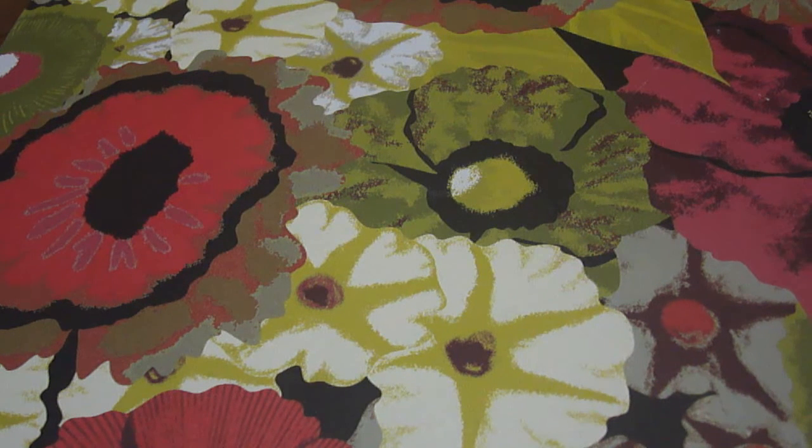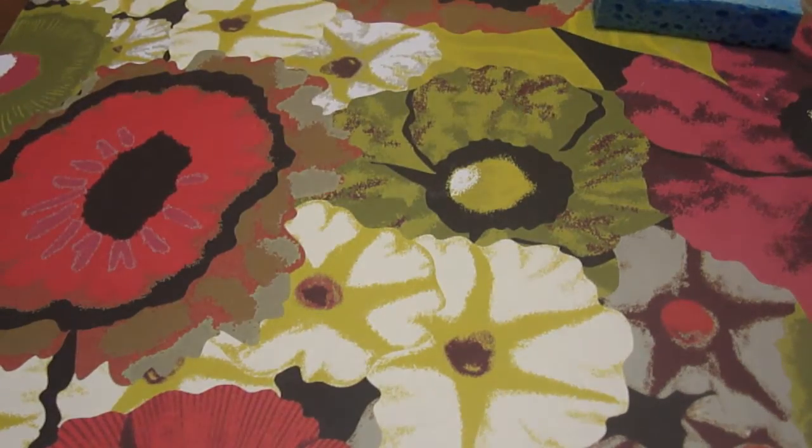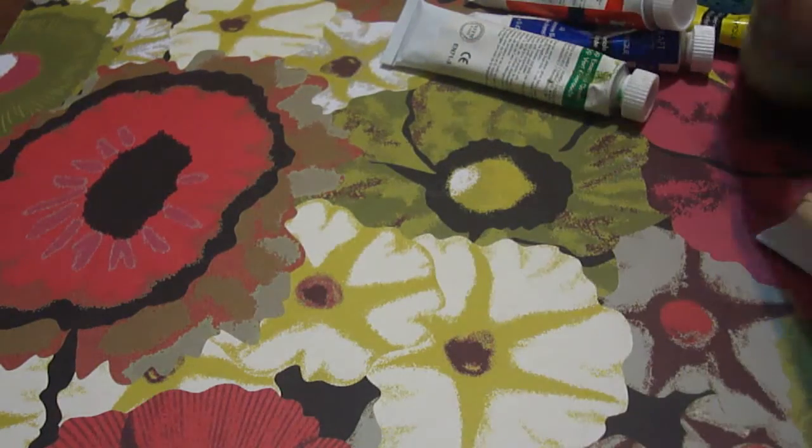There will be more info in the description below. So first, I can offer these two samples of sponge, these bottles of acrylic paint, and this black fabric paint.